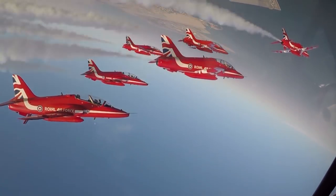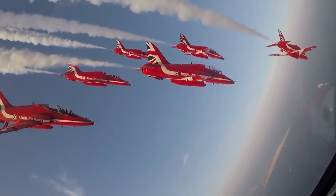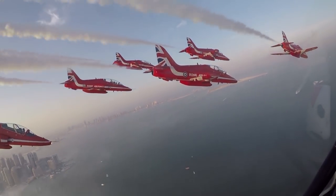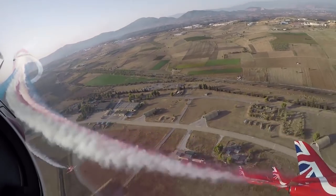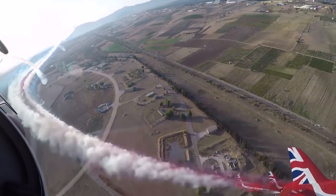Selection for the team is tough, with only the best RAF pilots able to don the famous red flying suit. To join the team, you need 1,500 fast jet hours. When you join, you do six months of very intense training — five days a week, flying three times a day. Once you've completed that in May, you don the red flying suit and you're straight into display flying over the UK. We enjoyed that summer this year, and the tour marks the end of my first year on the team.